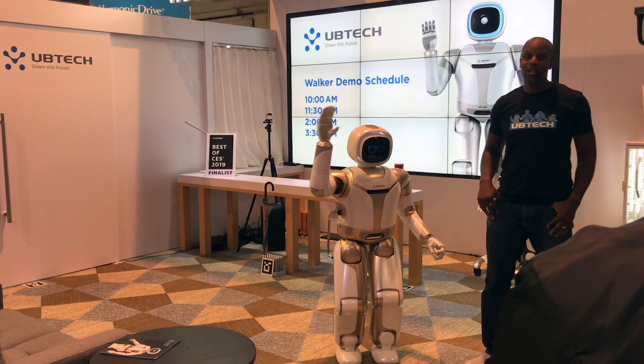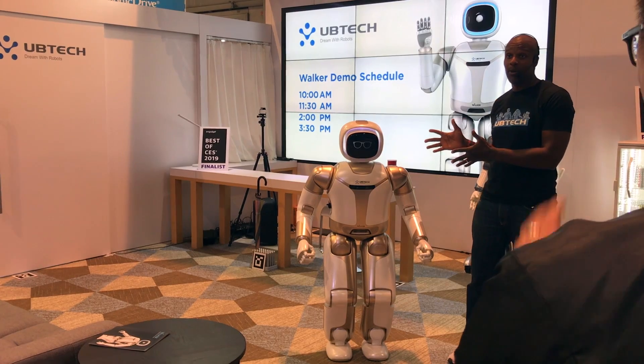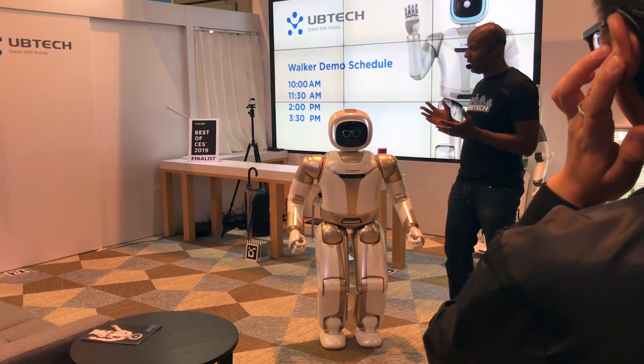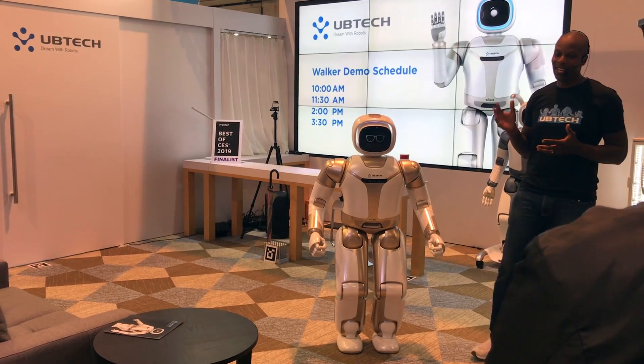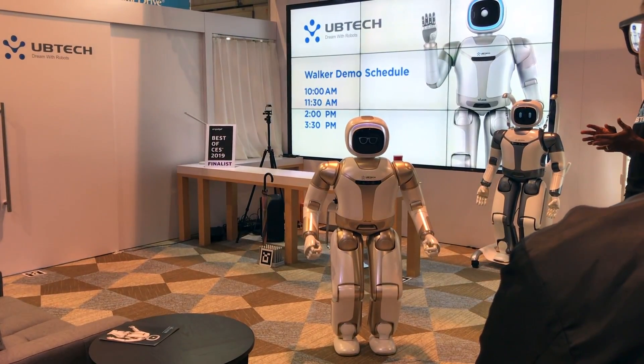UBTech wants to introduce intelligent robots to homes and businesses all over the world, and Walker's a big part of that. Think about it — the potential is limitless. He could be a concierge for a business, a companion for the elderly, or a helpful member of your household.